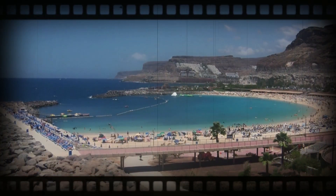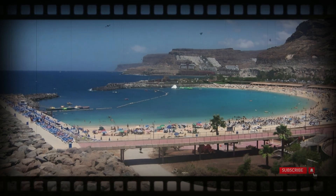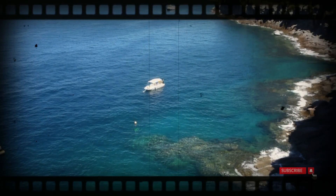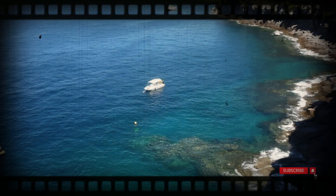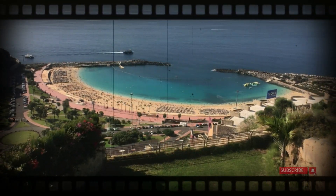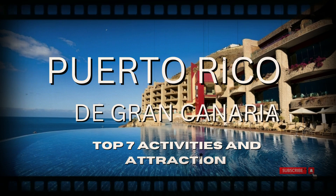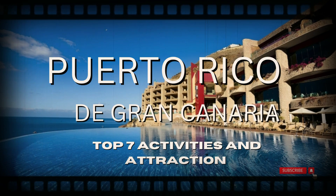Positioned in the southwest part of the island, Puerto Rico serves as an excellent base for exploring the coastline, with easy access to Maspalomas, Playa del Ingles, and Puerto de Mogan. Its strategic location facilitates exploration of the island's interior, inviting visitors to partake in hiking excursions or simply enjoy scenic drives along the mountainous roads. In this video, we'll explore the top 7 things to do, best places to visit, and must-see attractions in Puerto Rico de Gran Canaria.